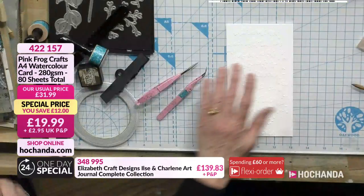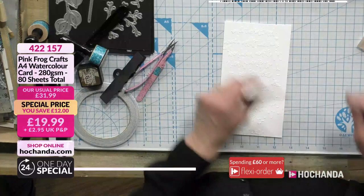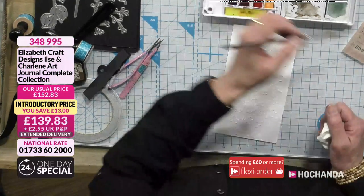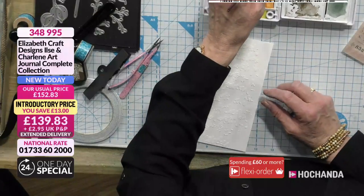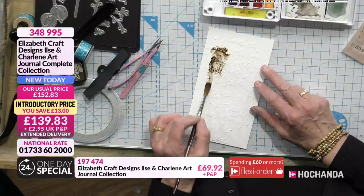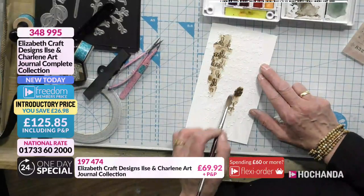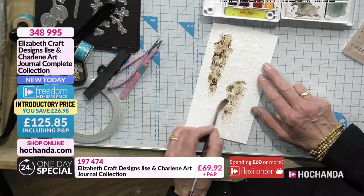I want to give this one a color — going to work in a little bit of a brown tone. This stencil features in Set 2 of your one day special — it's a lovely scripted background. It's really nice to use. Have you used a white texture paste? Yes, this is the white opaque one.